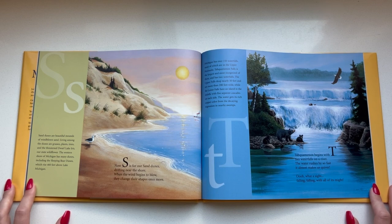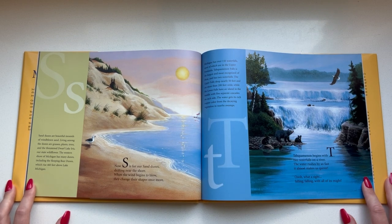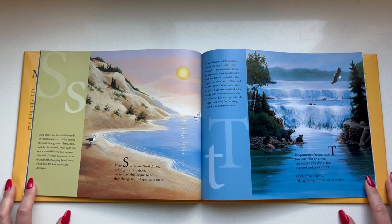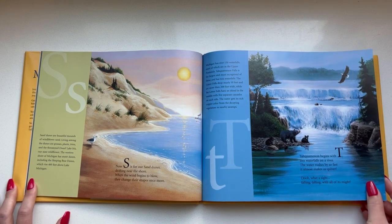Taquamanon begins with T — two waterfalls on a river. The water rushes by so fast it almost makes us quiver. Ooh, what a sight, falling falling with all its might. Those waterfalls are so beautiful.